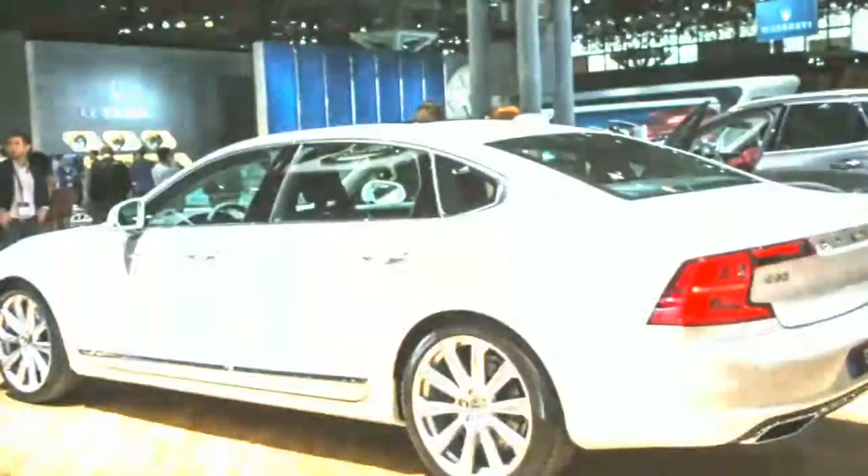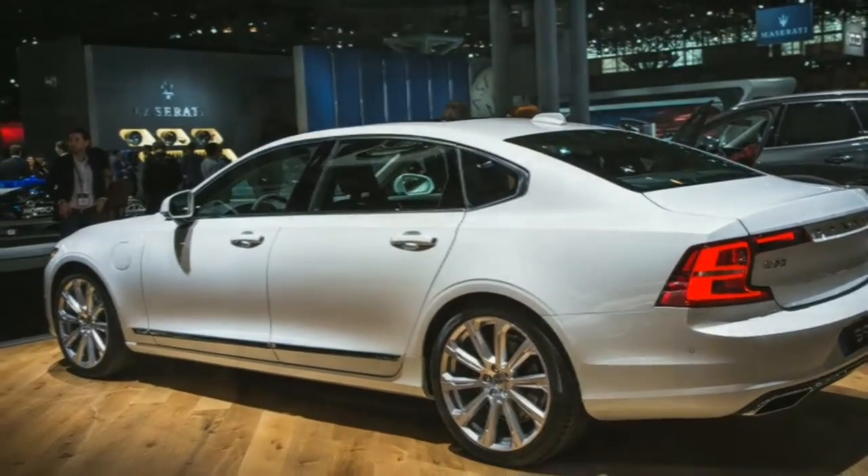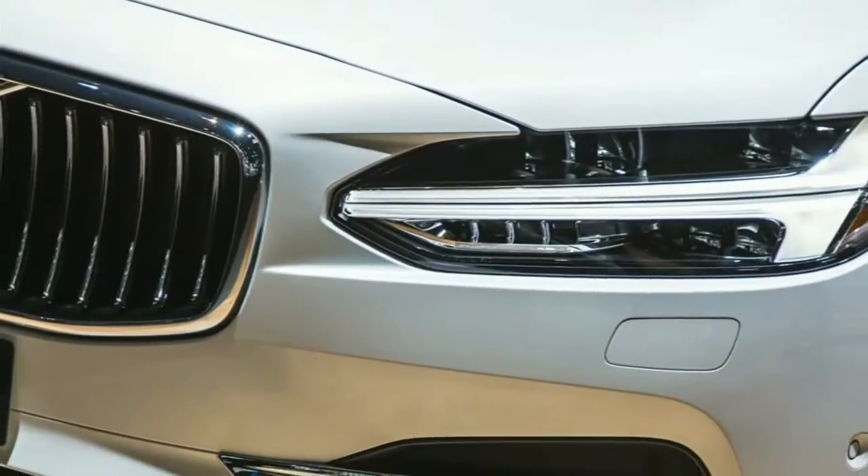The S90's V90 wagon counterpart, sold in the United States in cross-country and special-order only V90 forms, will also continue to be built in Sweden.